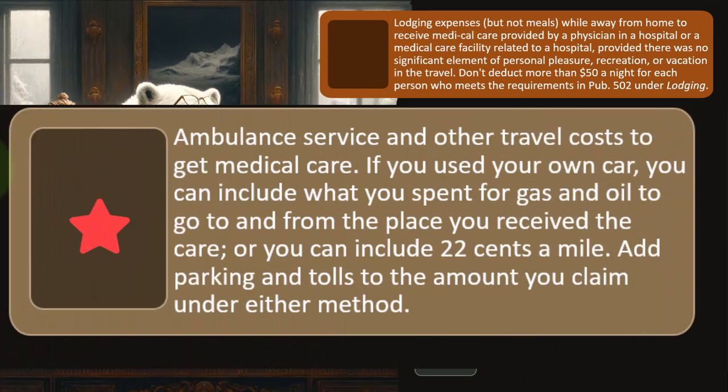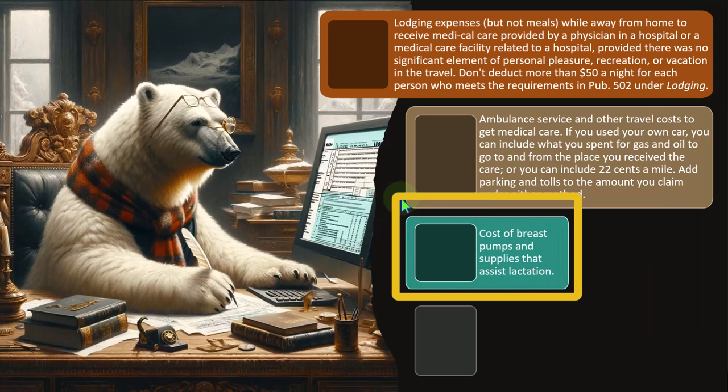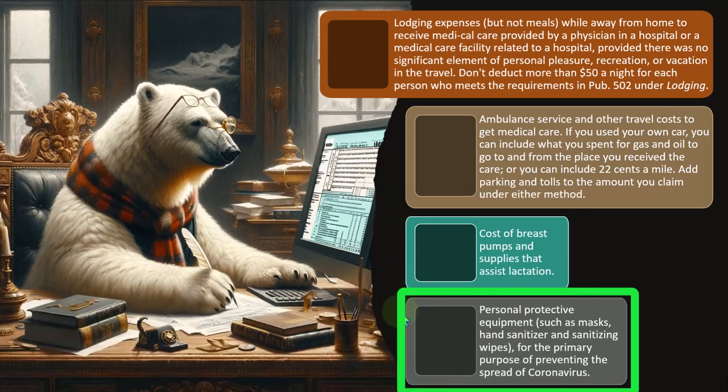Ambulance service and other travel costs to get medical care also qualify. If you used your own car, you can include what you spent for gas and oil, or use the 22 cents per mile rate. Note that mileage rates differ depending on the purpose — medical driving, Schedule C business use, and charitable expenses all have different rates. Add parking and tolls to the amount claimed under either method. Cost of breast pumps and supplies that assist lactation also qualifies, as well as personal protective equipment such as masks, hand sanitizer, and sanitizing wipes for the primary purpose of preventing the spread of coronavirus.